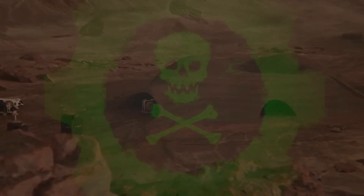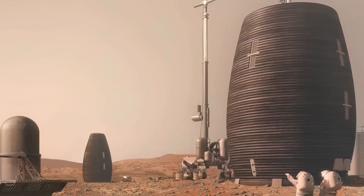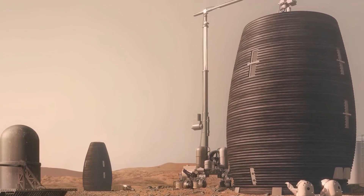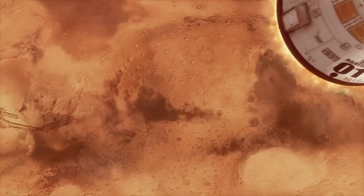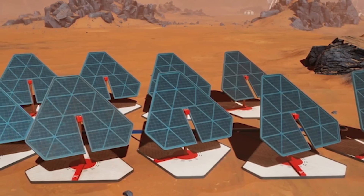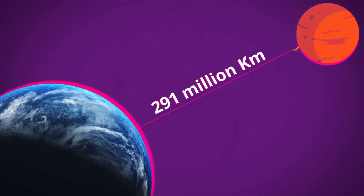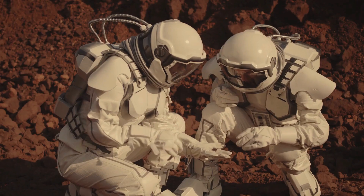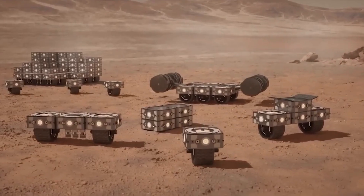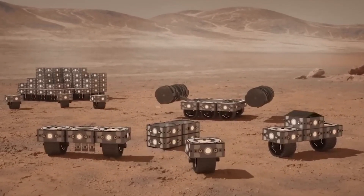So, with 3D printing facing some big hurdles, many are looking more to the idea of inflatable habitats. These habitats would be made here on Earth and sent to Mars all folded up. Once they arrive on Mars, they would inflate themselves, set up solar panels to get more power from the sun, and be ready for astronauts to move into. After a long and tiring journey through space, astronauts would arrive on Mars to find a comfortable, inflated home waiting for them — more straightforward and practical than sending robots ahead to build something from scratch.